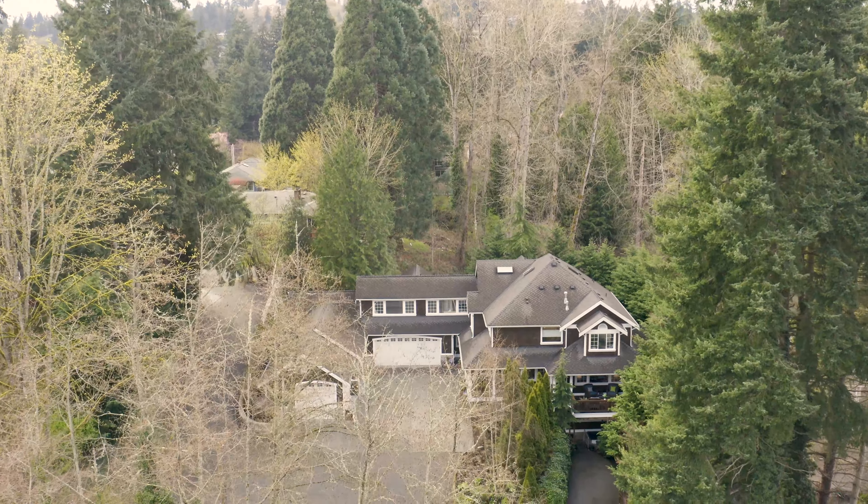Hey, welcome to Kenmore. I'm Josh McCartney with Lion Creek Real Estate and we just hit a home run on our newest listing here, listed at 2.25 million. Follow me, let's take a big league tour.